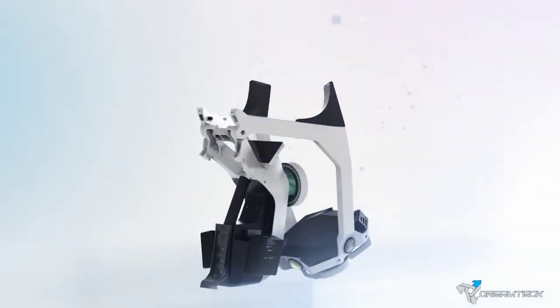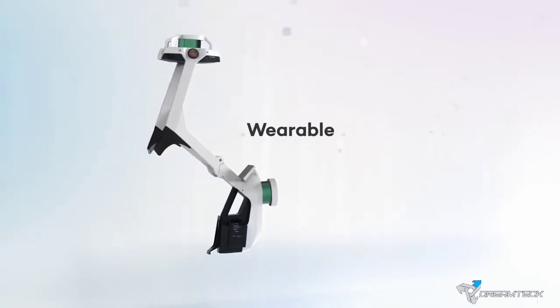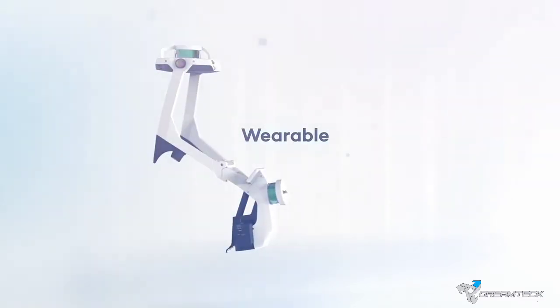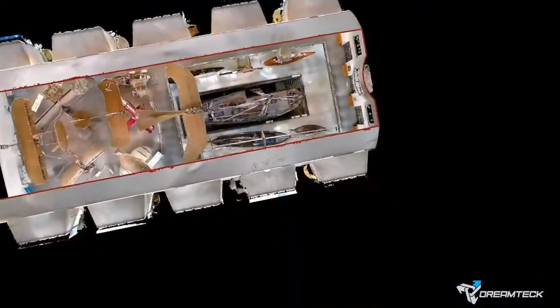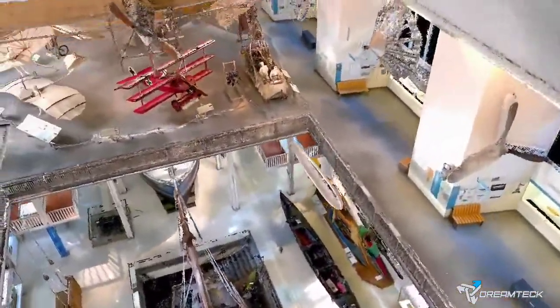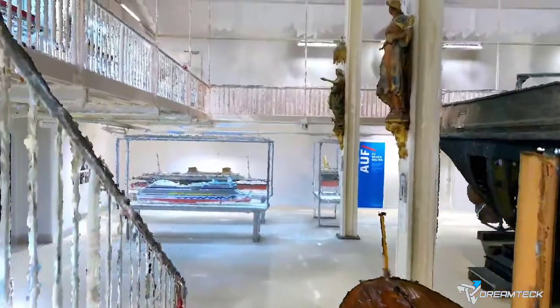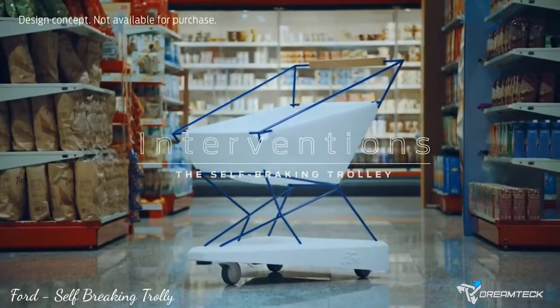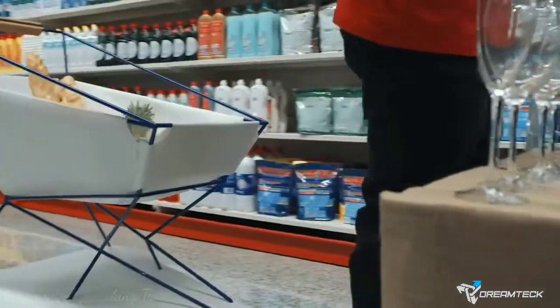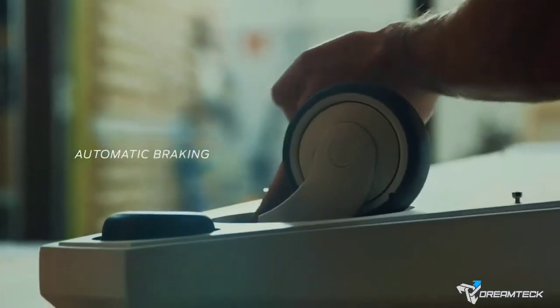What if a 3D scanning system could do all the work? See what a mobile mapping system can achieve. Navis VLX.